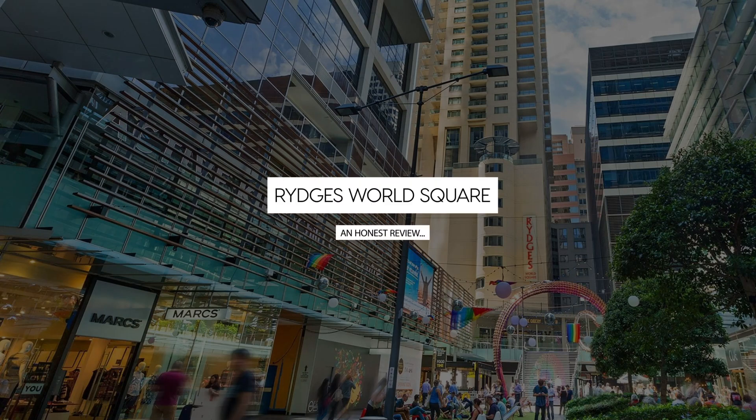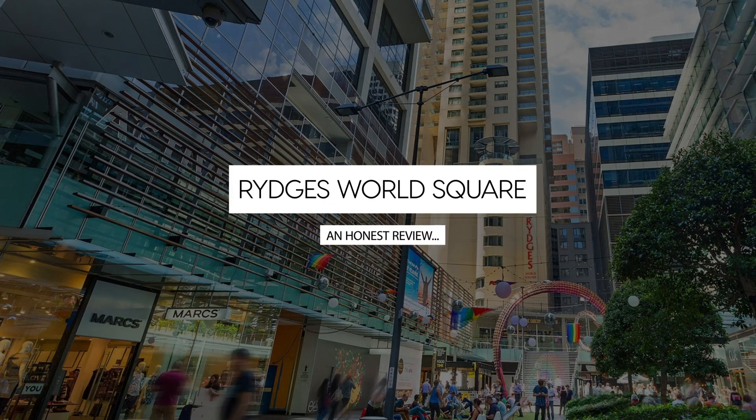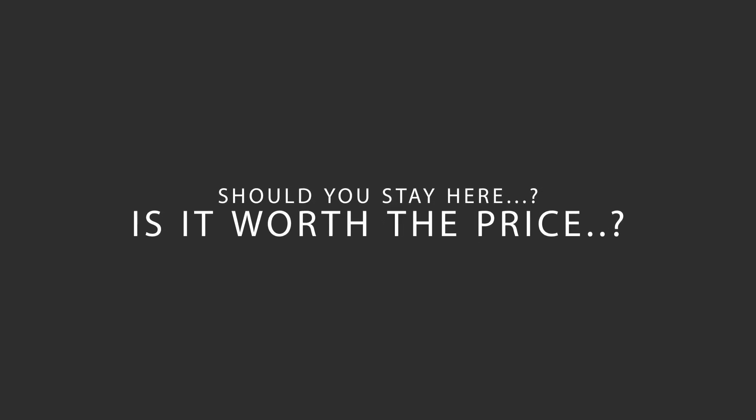Today, we're diving deep into a review of Rydges World Square, located in Sydney, Australia. Let's find out if this hotel lives up to its reputation, and if you should stay there.